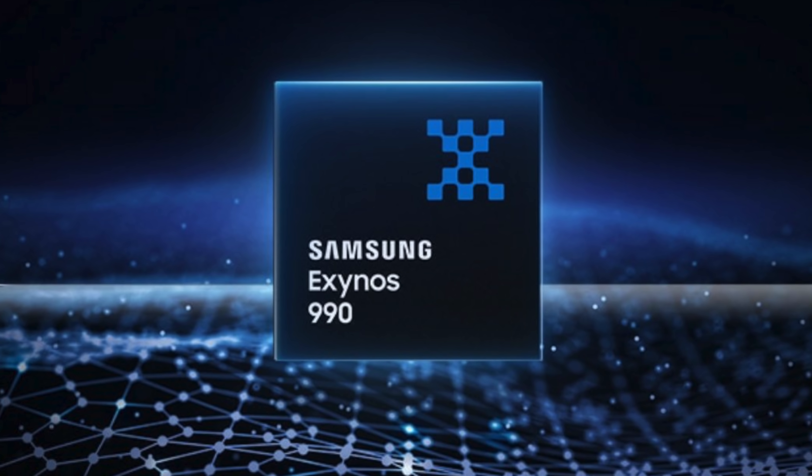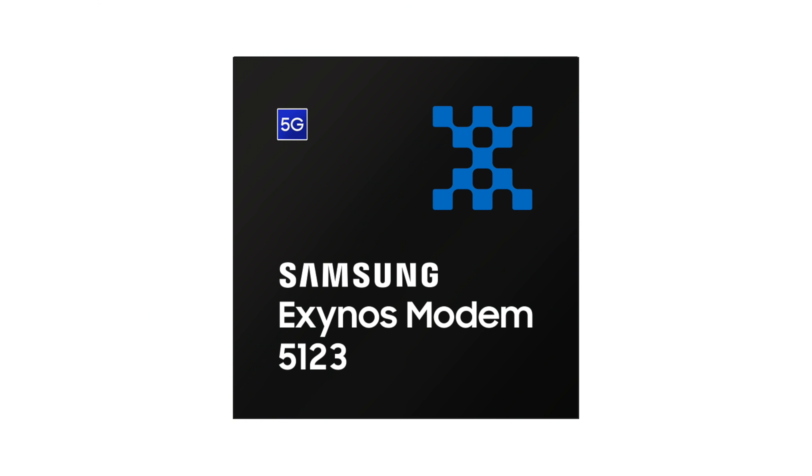Hey, what's up guys — it's time for some official Samsung news. Samsung has just officially announced the power that will be inside of the Galaxy S11, bringing you the Samsung Exynos 990 processor along with a 5G modem.